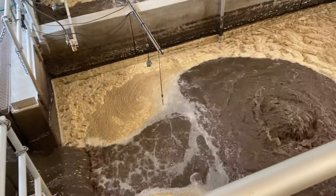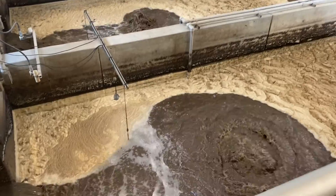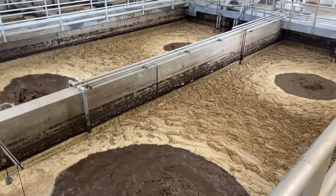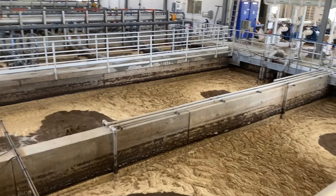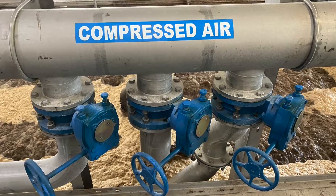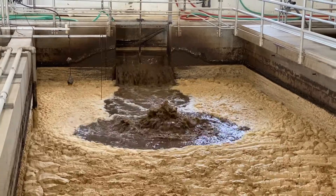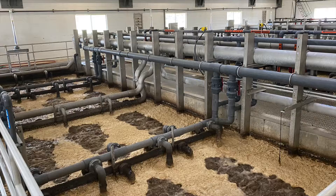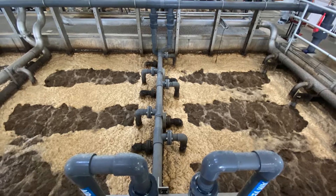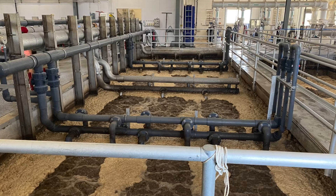The liquid waste is then fed into large holding tanks where it is processed. The processing takes hours and hours and involves the encouragement of bacterial growth. The bacteria in the water breaks down the sewage and it is fed by air. Huge pipes bring compressed air into the tanks where the air then percolates the fluids, encouraging bacterial growth, and the bacteria in that wastewater break down what is in the water.